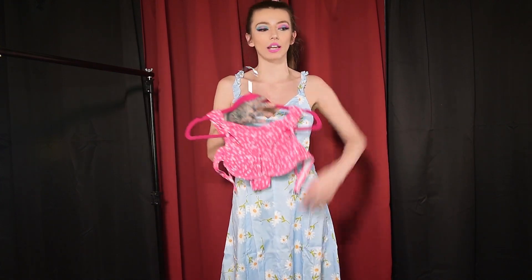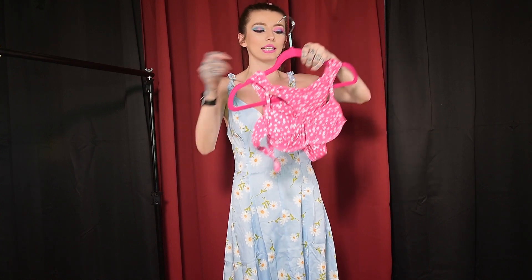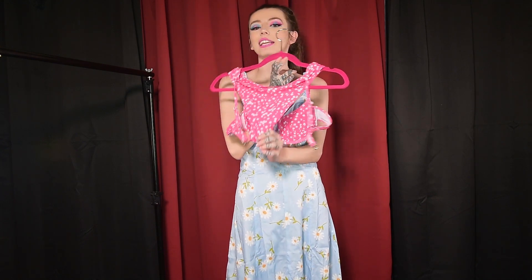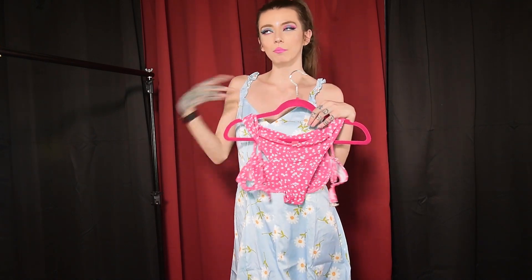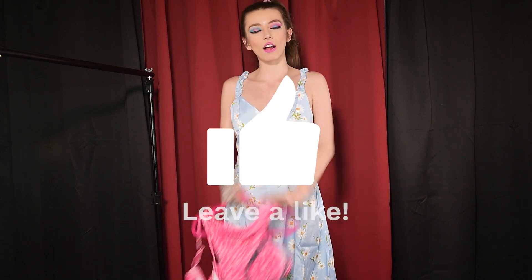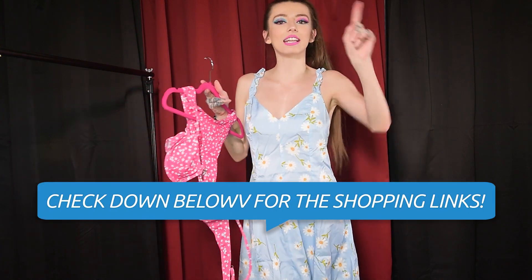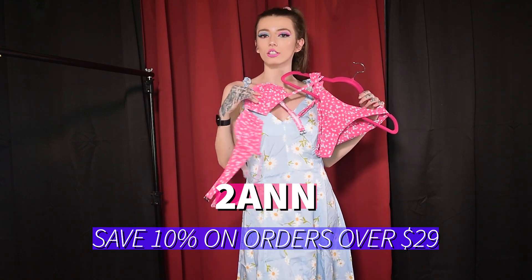I have one last bikini, and then we will be done. This one is super cute — it is a pink floral bikini. It has some wiring in the top and it is a little bit more coverage than the other ones. I might be able to do a full back view with this one. Give this video a thumbs up if you're enjoying yourself. Don't forget to shop Romwe — use my code 2ANN to save an extra 10% on all orders over $29.